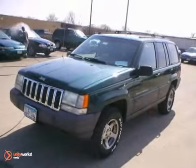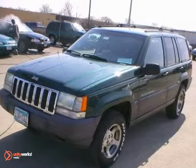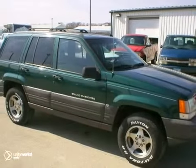Stop by, call, or email us today at Rochester Car Clearance and we look forward to earning your business.